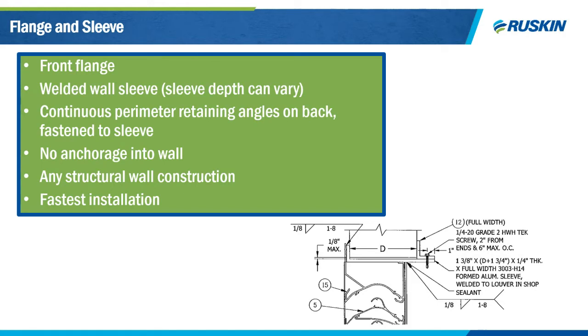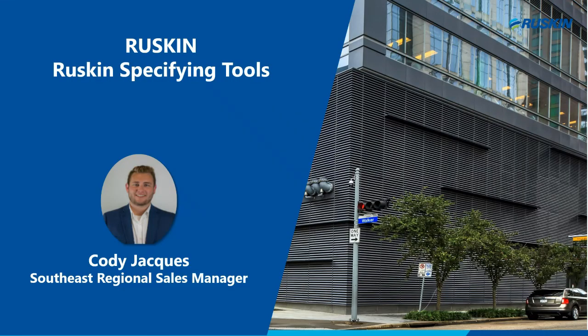I'll now turn it over to Cody, who will go over some of the new tools at Ruskin to help you specify louvers. Thank you, Jay. My name is Cody Jakes. I am the Southeast Regional Sales Manager here at Ruskin. I've been with Johnson Controls for over five years, about three of them with Ruskin. I was part of the COVID-19 webinar three weeks back, where I covered the energy recovery ventilator piece — that webinar is available on demand on our website. Today I'm here to talk about tools we offer to help you specify louvers.